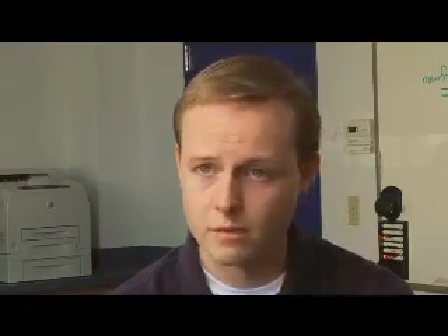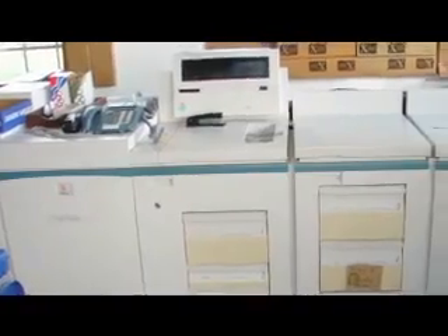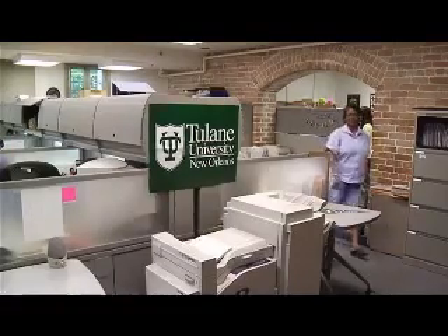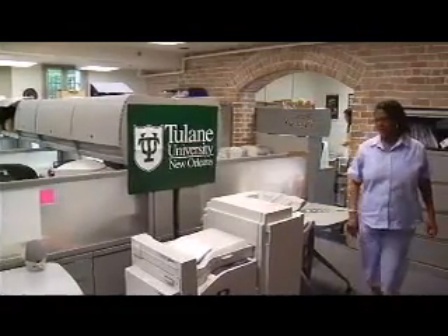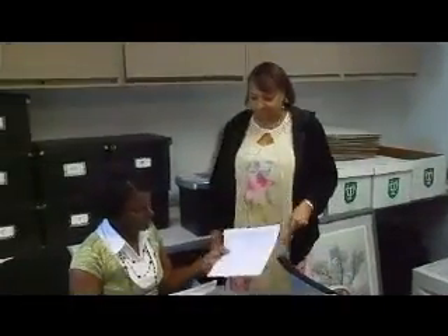And so our challenge was then to provide the print needed for admissions, financial aid, the registrar, the payroll — the main groups that needed that basic print. Before the storm, Tulane had been testing Xerox 5500 printers. Mike and Robert thought these smaller machines, capable of printing from the mainframe, might be the answer.